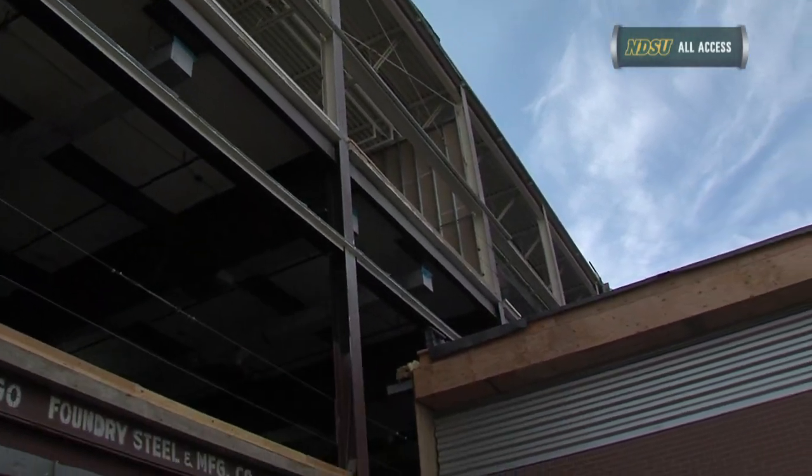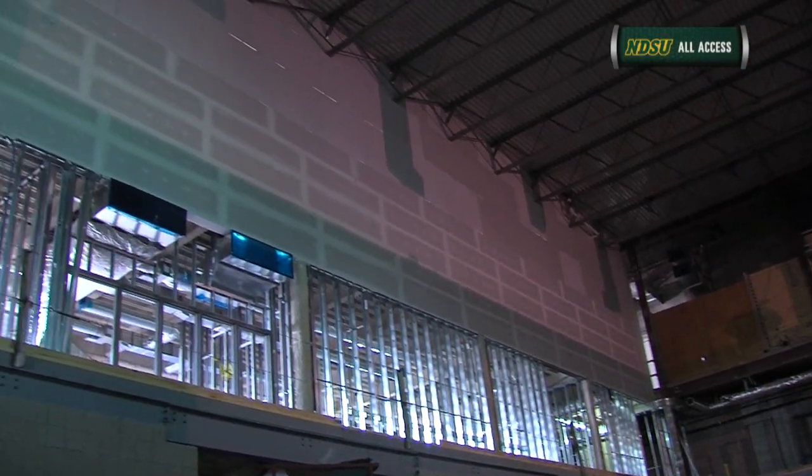Although completion of Sanford Health Athletic Complex construction remains close to a year away, drywall work has already begun as month 15 is underway.